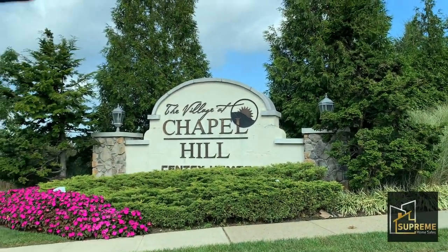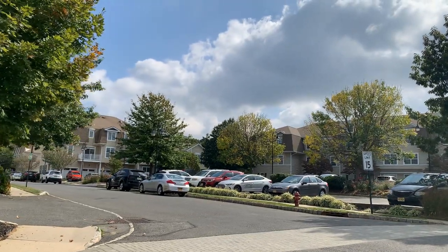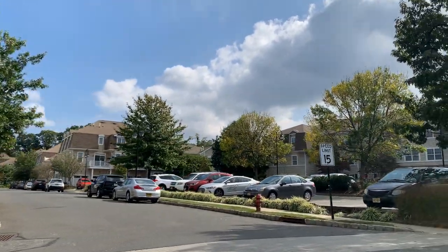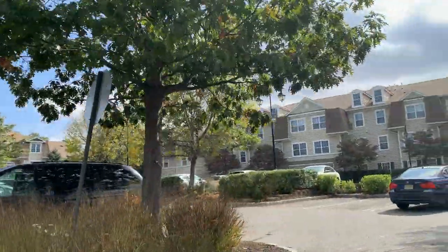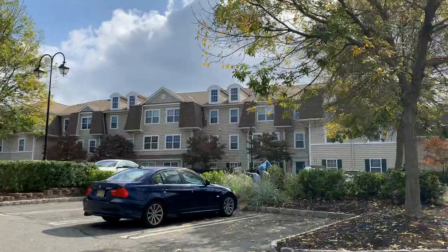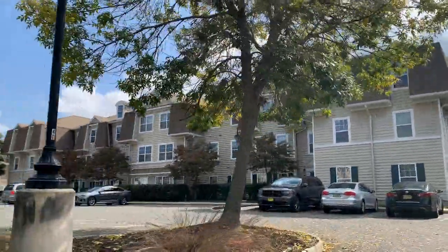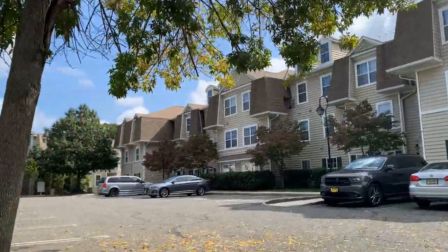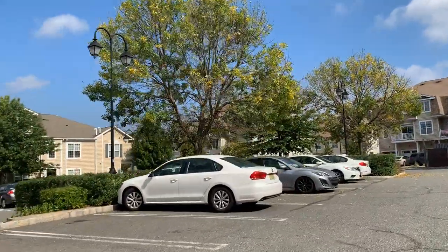I am standing right here in front of the Villages of Chapel Hill in New Jersey. This community is in the northern mountain county of New Jersey. We're going to take a ride around the community here so you can take a really good look and see what it looks like and how pretty it is.